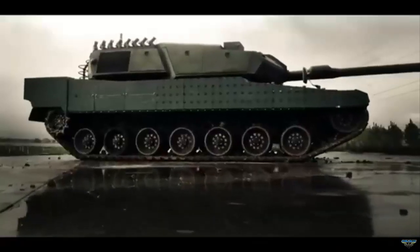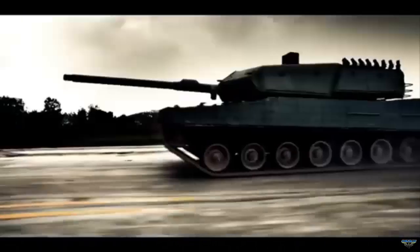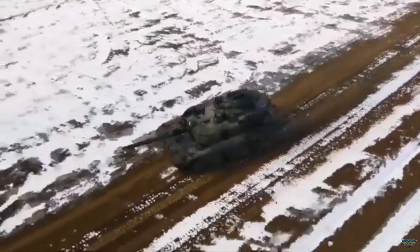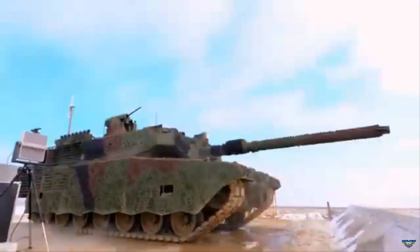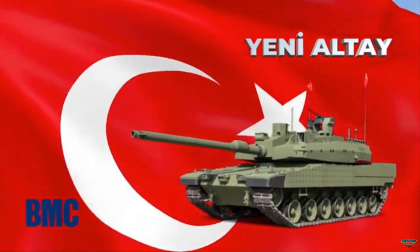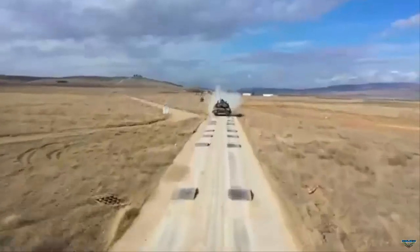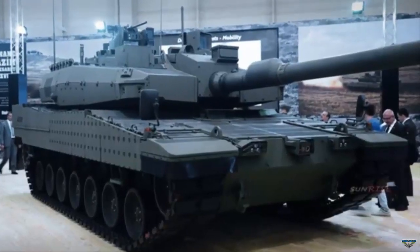Reactive armor, also known as dynamic protection, is a type of armor used on military vehicles, particularly tanks, to enhance their defensive capabilities against certain types of attacks. It is designed to counteract the effects of high-explosive anti-tank (HEAT) warheads and other shaped charges intended to penetrate armor through a focused jet of metal. The basic principle involves explosive elements sandwiched between two metal plates. When a HEAT warhead strikes the reactive armor, the explosive layer detonates, causing the metal plates to move outward, disrupting the formation of the penetrating jet and preventing it from penetrating the main armor.